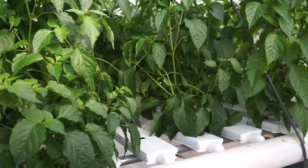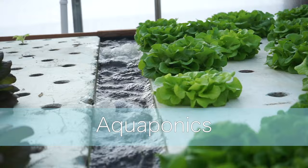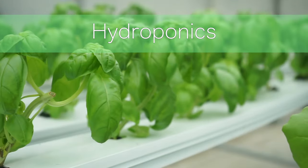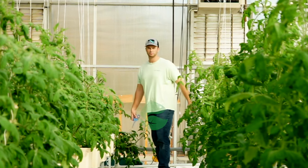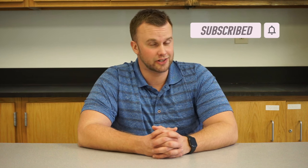How many times a day are you actually supposed to feed your fish? Why is it important to feed your fish? And what is fish food actually made of? We're going to discuss all those things and more in today's video. Hey guys, welcome back to another episode from New Agrarian on YouTube where we're all about aquaponics, hydroponics, and agriculture. Today's episode is all about fish food.